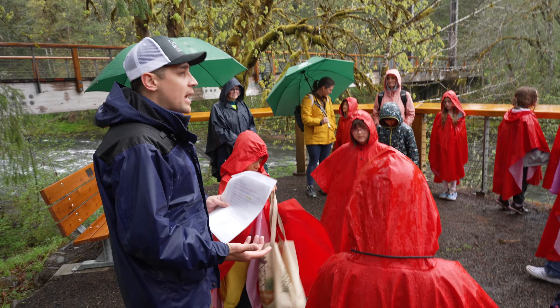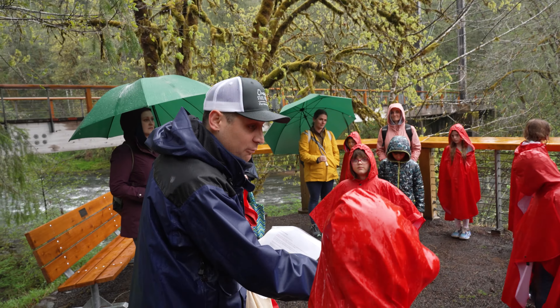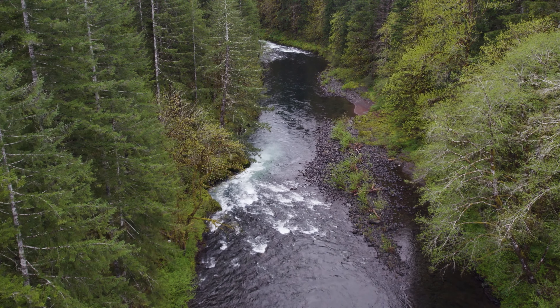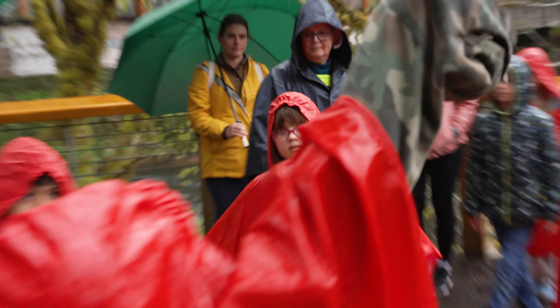We're gonna line up right out there on the far side of that building. Field trips are the best days in school. This is your last chance to get a poncho, so if you want one, please grab one. Rain or shine, a day in the field — everybody ready? It can teach youngsters much about the outdoors.